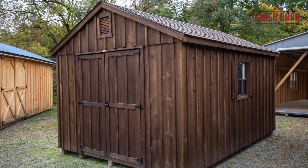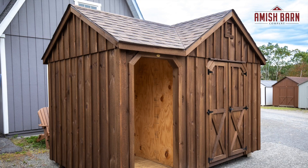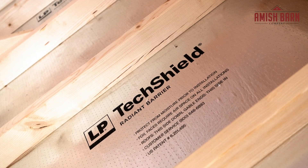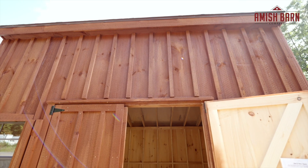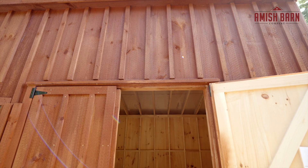Our kiln-dried wood-sided sheds come standard with 2x4 16-inch on center premium framing, architectural shingles over tar paper, and tech shield roof sheathing. The siding has gone through a kiln-dried process, which is an oven for wood, making the siding stronger, last longer, and ultimately less maintenance.